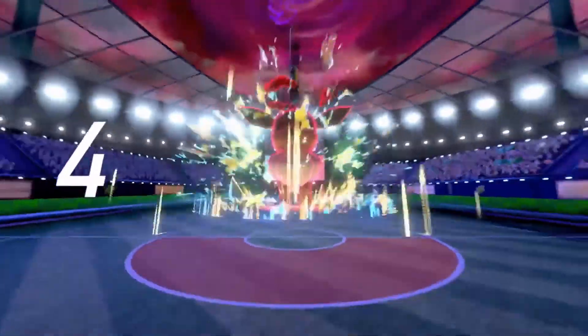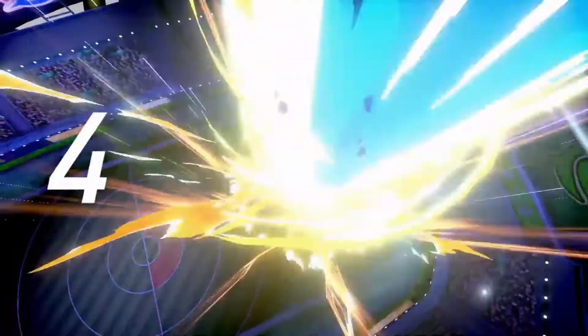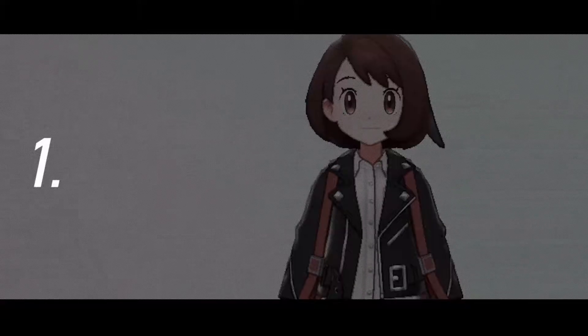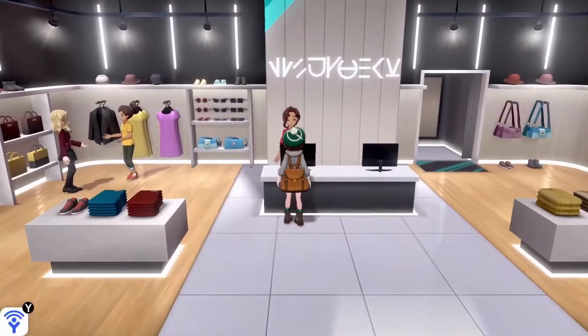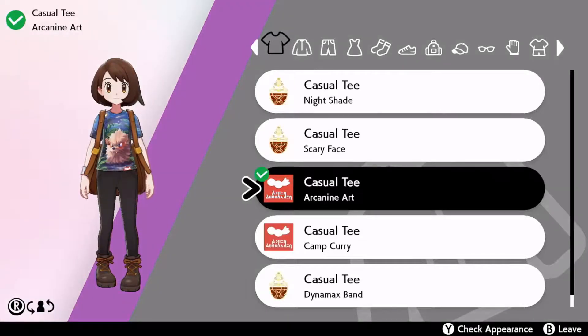Today, we'll cover four features you can look forward to. First, customizing your look. Once again, the latest entry in the series lets you pick your outfit.